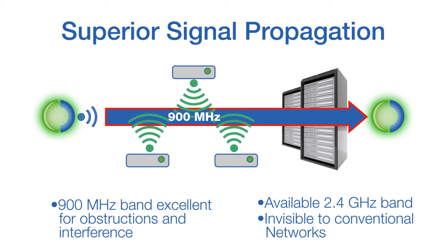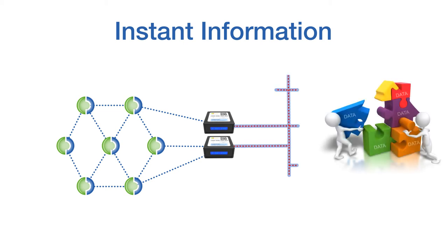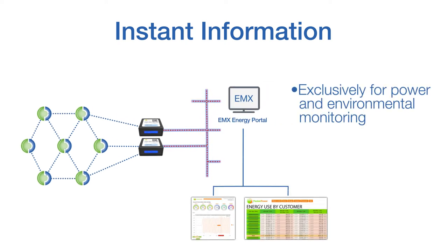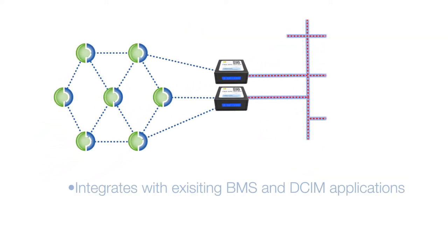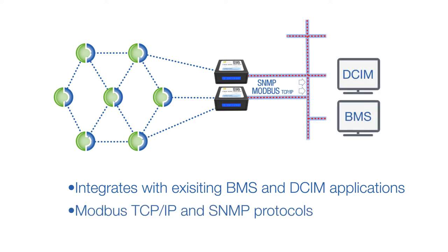Making it easy to capture the monitoring data only solves half of the problem — information also needs to be easy to use. Most DCIM and BMS systems require extensive and expensive customization. By focusing on a platform built exclusively for power and environmental monitoring, PacketPower's EMX Energy Portal makes data instantly available and allows users to customize the system without programming. For installations with an existing BMS or DCIM system, PacketPower makes it simple to import the data using SNMP or Modbus protocols.